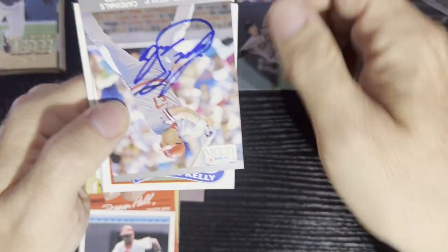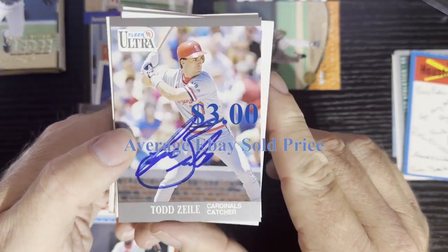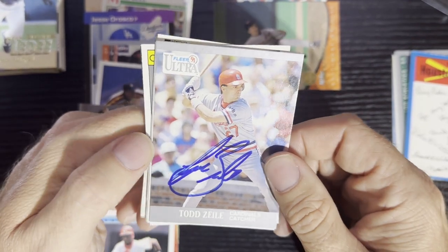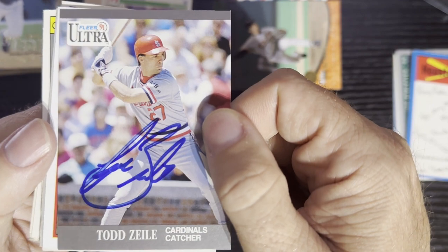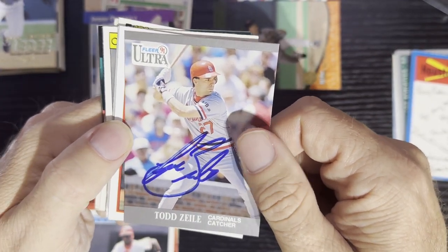And here comes our autograph card — we're going to get good old Todd Zeal from the St. Louis Cardinals, 1991. Very nice signature — that is quite a complex signature he's got there. Good old Todd Zeal from the St. Louis Cardinals.